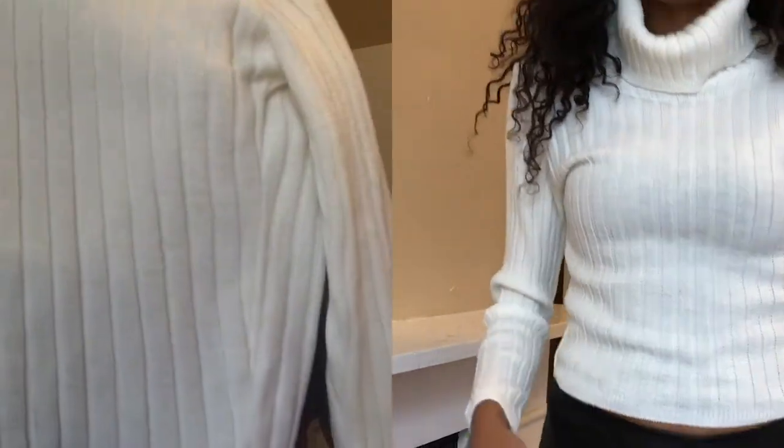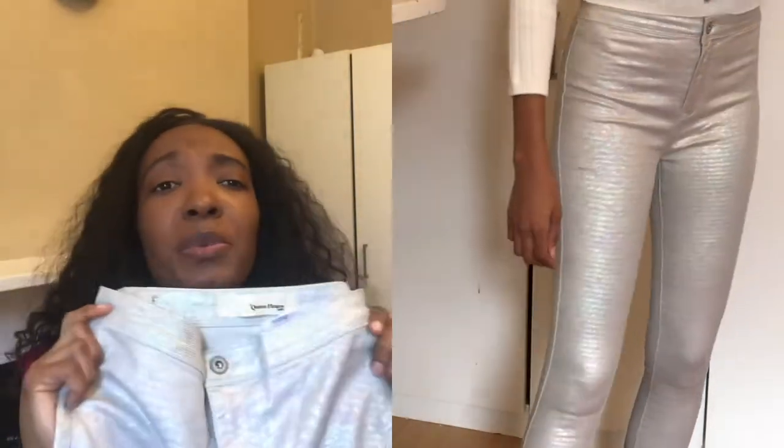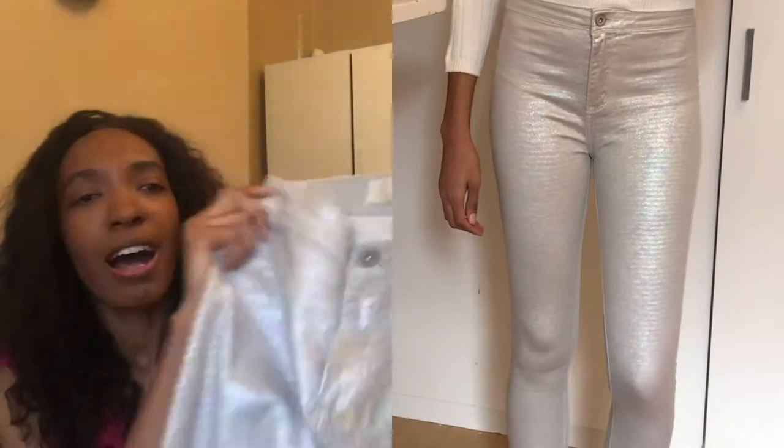The next thing from I Saw It First is this rib knit cream cropped jumper. I'm amazed it doesn't look cropped on me because I have a very long torso. I haven't worn it yet, but I do plan to. Most of my items are winter staples as you can see — this is a medium and it glitters as well. Every girl loves glitter, right?